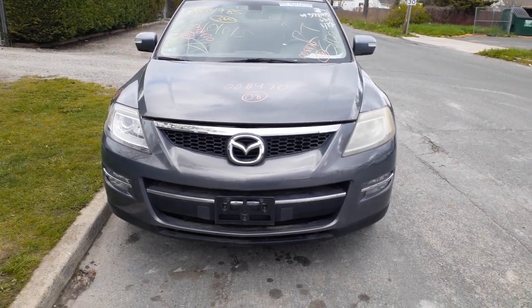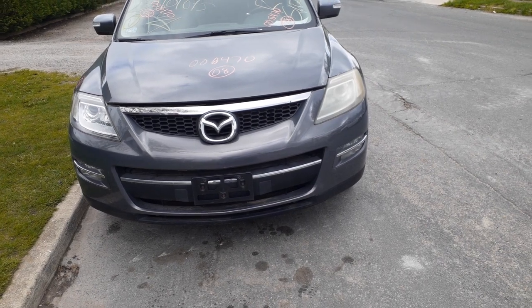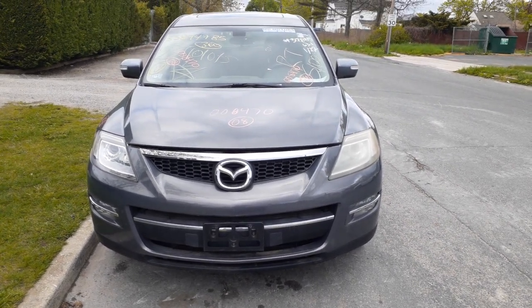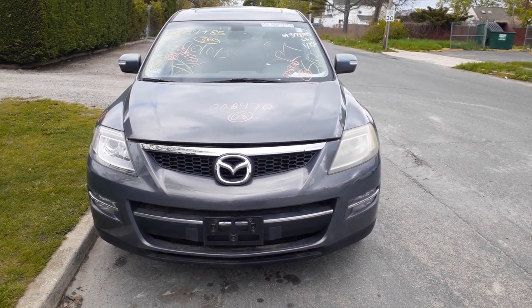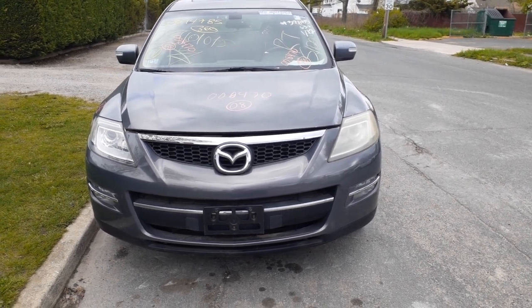Notice to the inventory: here is a 2008 Mazda CX-9, stock number 8470. It's got a 3.7 automatic, all-wheel drive, 61,000 miles. It's got a bad motor; body's in fair shape.